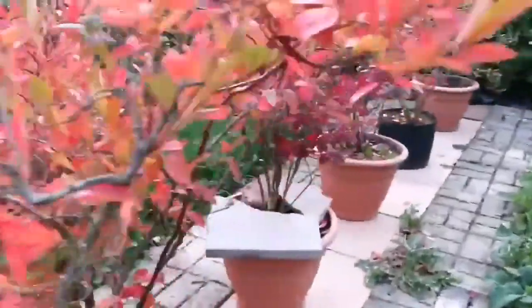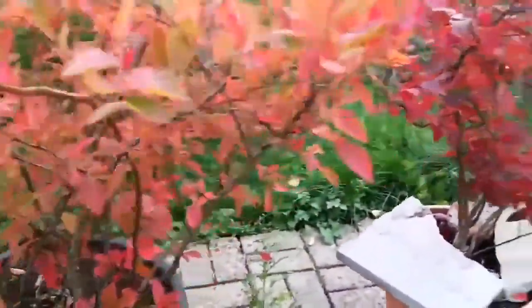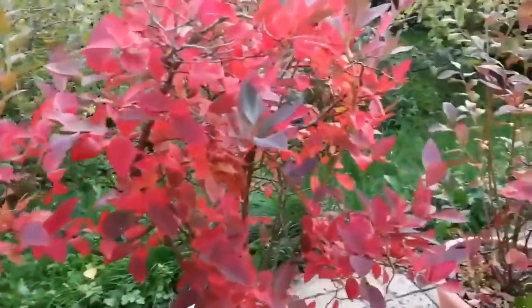It's autumn, blueberries are finished, but we have kept them in the pot — as you see, two even in one — and the beautiful colors of them.